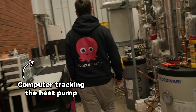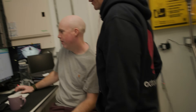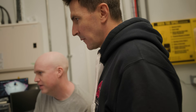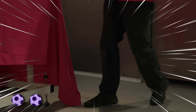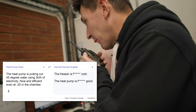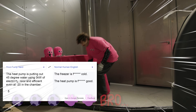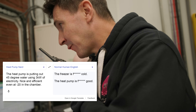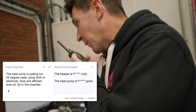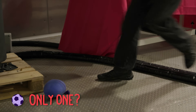Why don't we go look at the heat pump data. We need to show the performance of the heat pump in the really cold chamber. We're busy looking at the heat pump right now which, you'll be glad to know, is putting out 45 degree water using about three kilowatts of electricity. So nice and efficient even at minus 20 in the chamber. Doesn't do much for you but I'm very happy with what I'm seeing here.